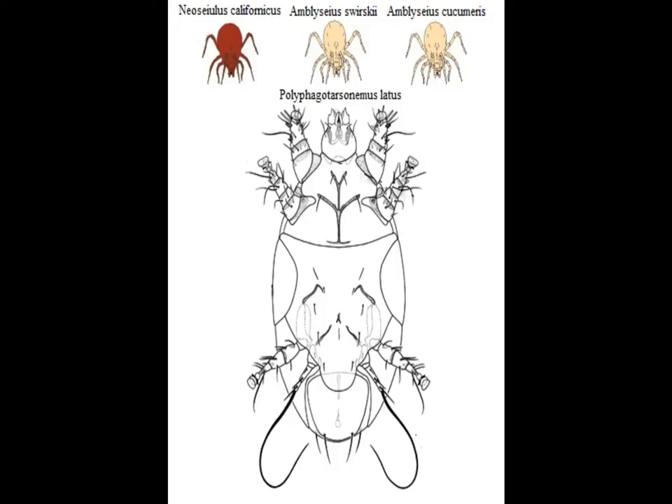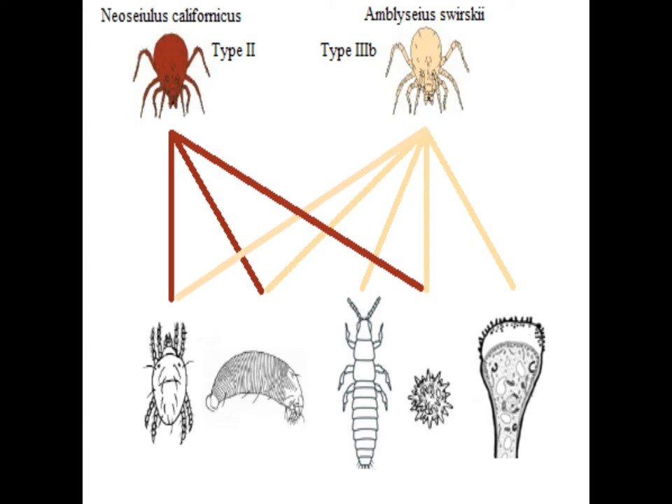Predatory mites are one popular option for the control of broad mites. This video will focus primarily on Amblyseius swirskii, along with another type IIIb, Amblyseius cucumeris, and type II Neoseiulus californicus. Type III mites are generalists that are typically omnivorous, feeding on pollen and nectar as well as arthropods such as various thrips, russet mites, and spider mites. This omnivory gives them a great advantage over specialists.